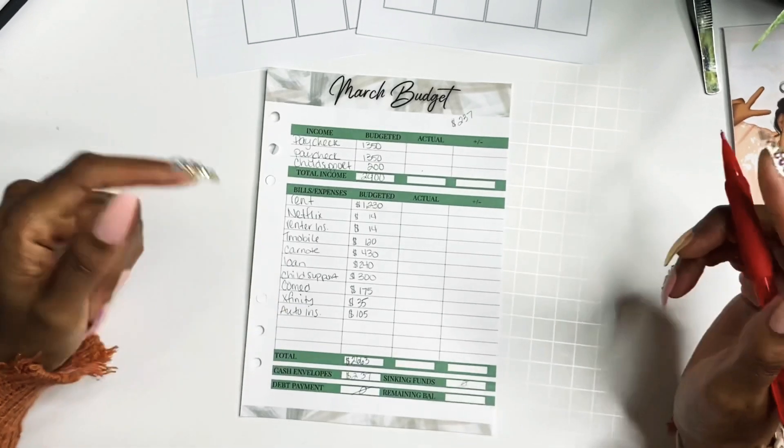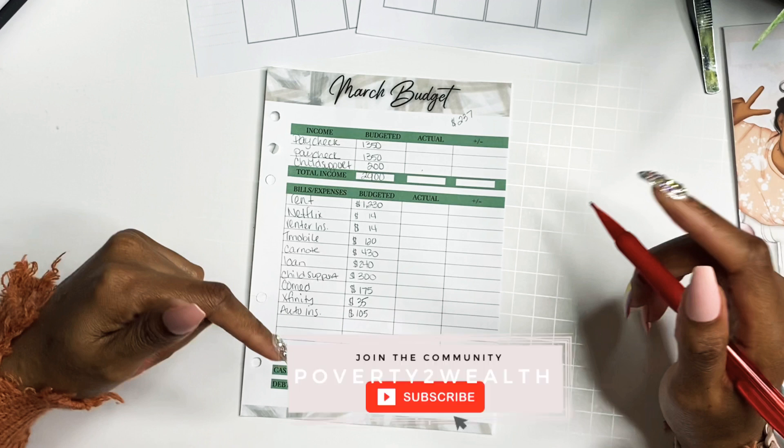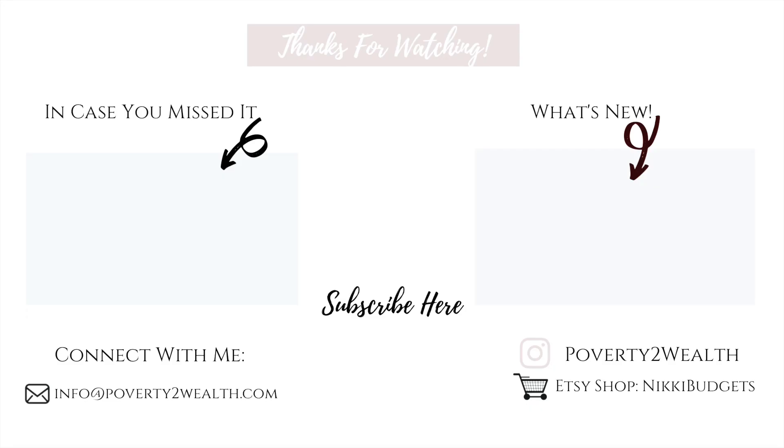Thank you guys so much for watching. This has been an amazing start to the month of March, and I hope to catch you guys in the next one. If you haven't already subscribed and you're at the end of the video, go ahead and click that red subscribe button, and follow us over on Instagram. Bye!